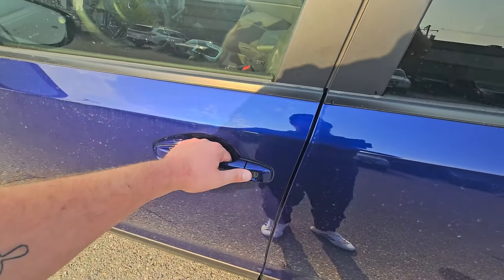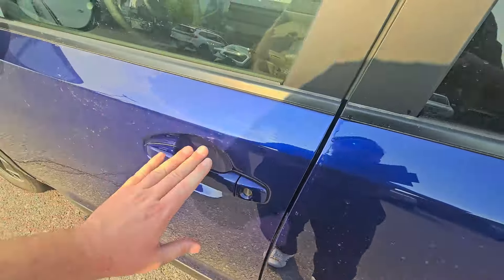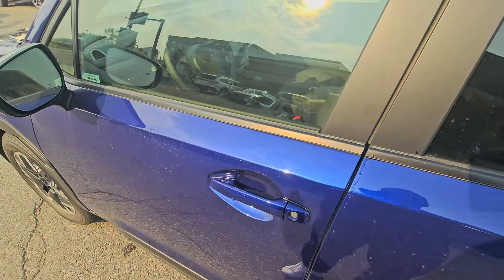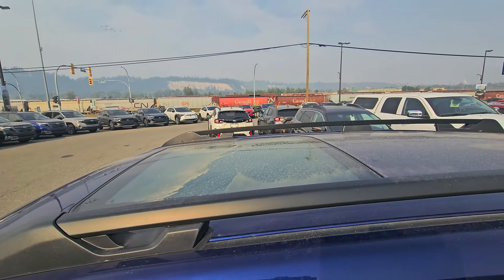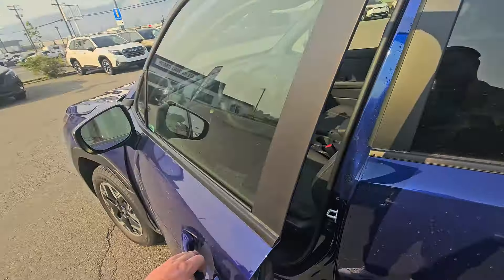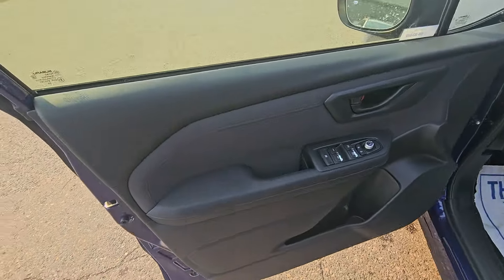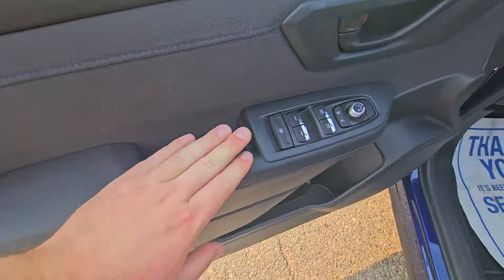The doors have a nice solid sound when you close them — not tinny like some other vehicles. The panoramic sunroof is slide-only, not tilt, and this is the first trim level where you get that.